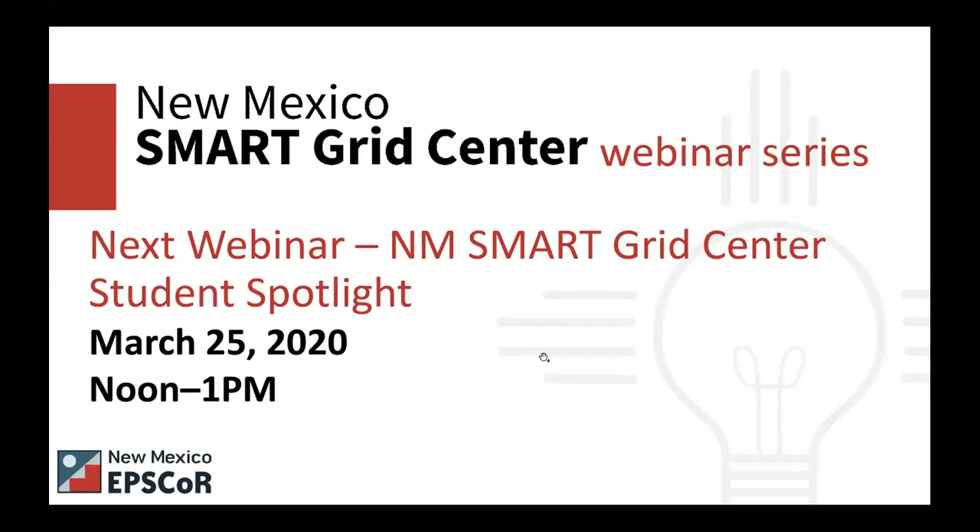Finally, I want you to mark your calendar for our next webinar, which is on March 25th at noon, when we'll hear from students who are doing research with the New Mexico Smart Grid Center. We'll have students representing all four of our research groups presenting about their research work.